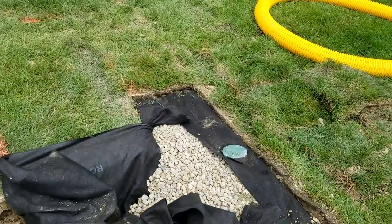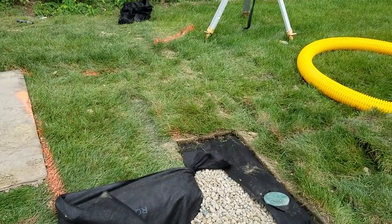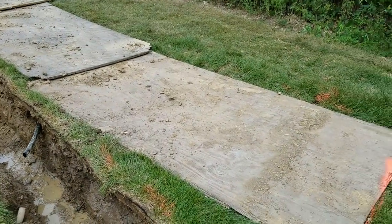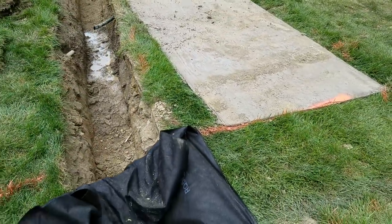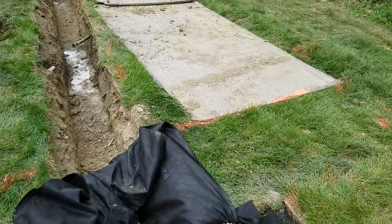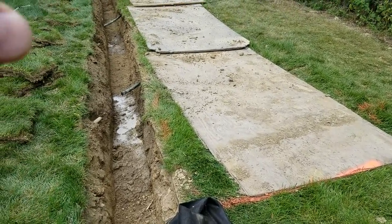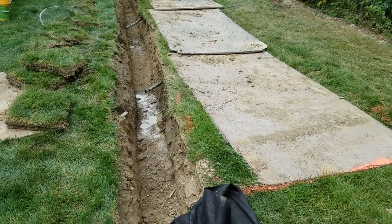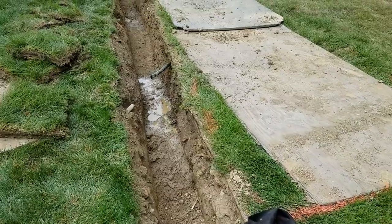Another thing the guys are doing wrong — something I see as a real problem in the industry — is they're not using enough stone. And even when they do get this far, they can't haul out all the dirt, so they kind of cheat. They know they're cheating: they put some stone in over the pipe, and at some point they just start putting the dirt back in.